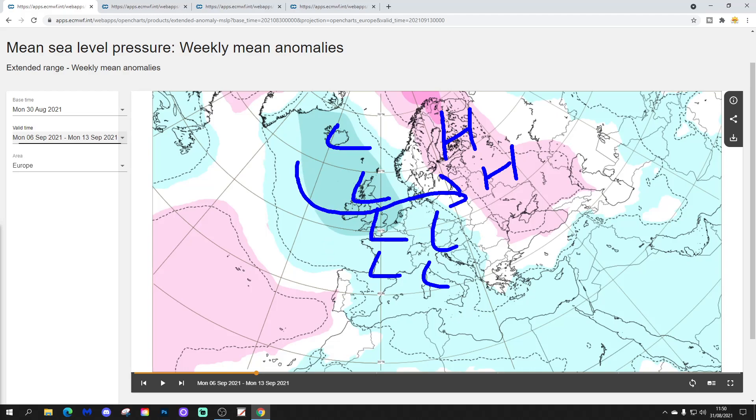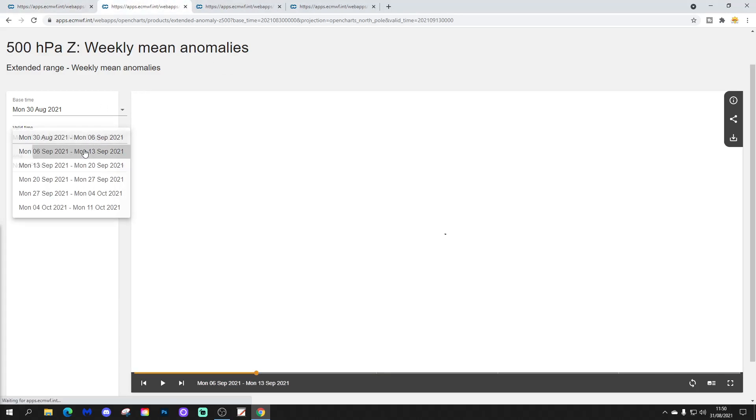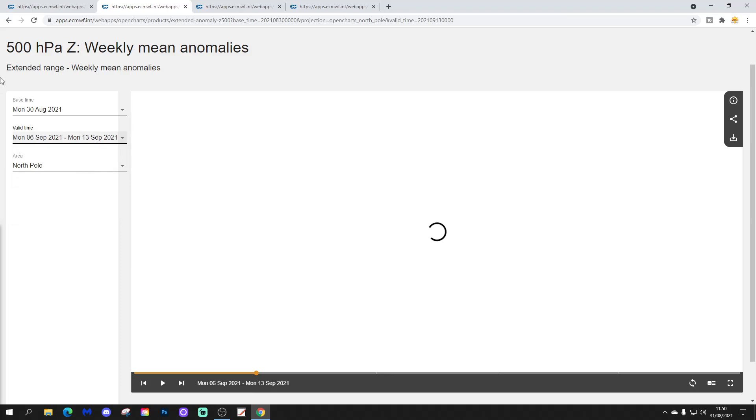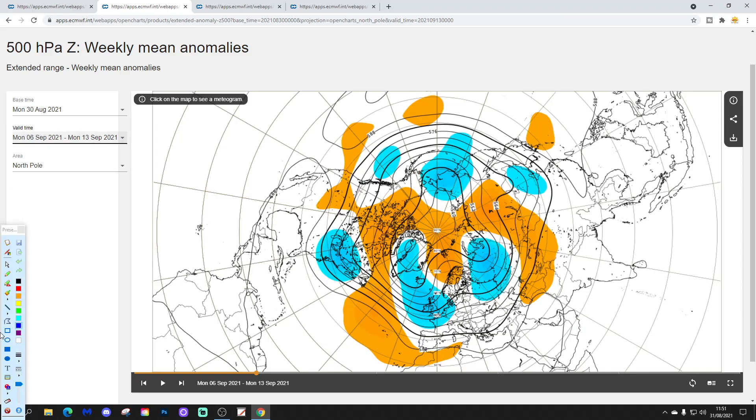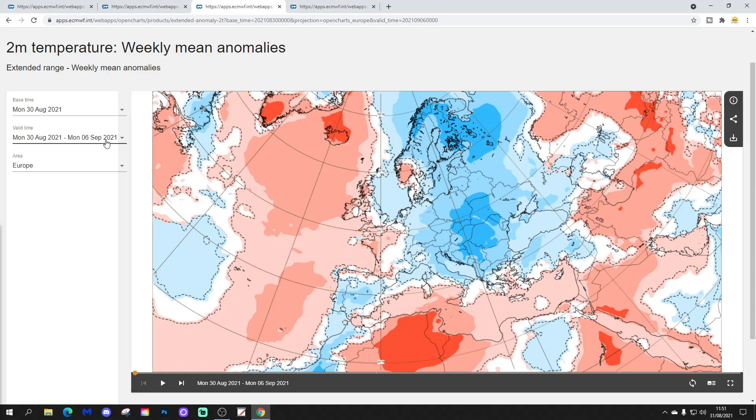These areas of low pressure are progressing eastwards with time. The 500 millibar height anomaly for week two also demonstrates a big change for western Europe, with below average heights from the Atlantic into western Europe. The ridge is still there across northern Scandinavia but it is weakening, and low pressure remains in that far northeastern corner. There's some ridging trying to move in off the Atlantic into the extreme southwest of Europe.